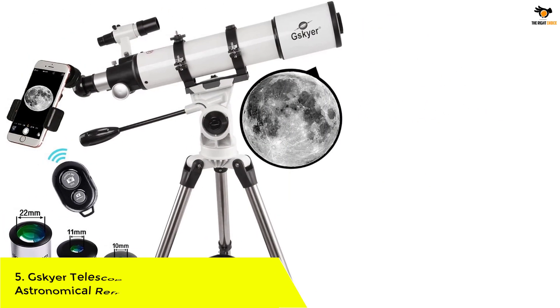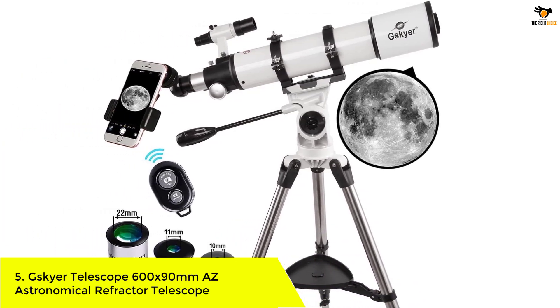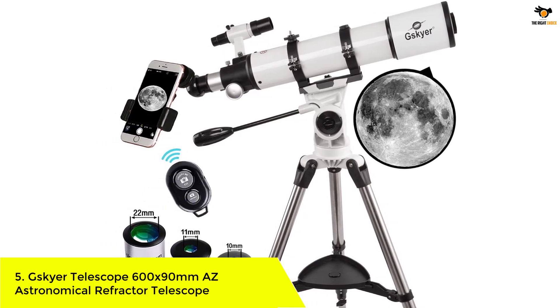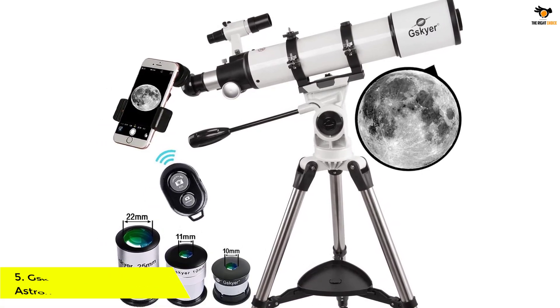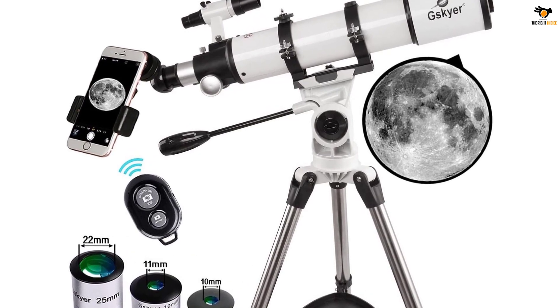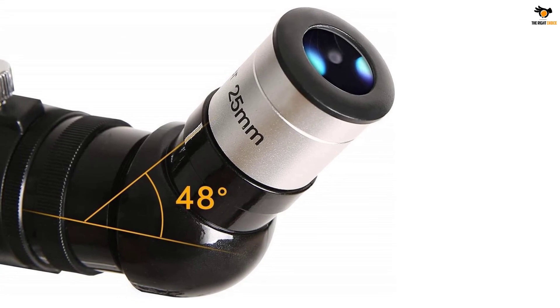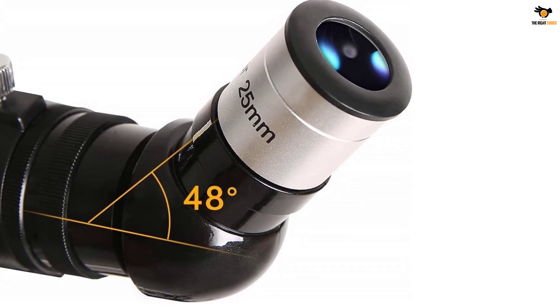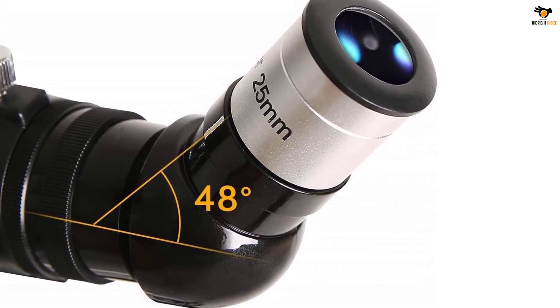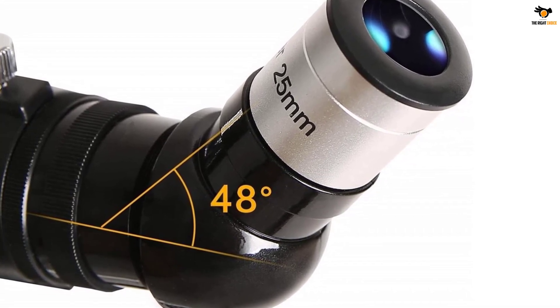Number 5: G Skyer Telescope 600 by 90 millimeters Astronomical Refractor Telescope. German technology has always ruled the world when it comes to machinery and devices useful for mankind. G Skyer is one such German brand that specializes in making telescopes. Anybody from intermediate to advanced can explore celestial bodies through the night sky with this easy-to-operate telescope.